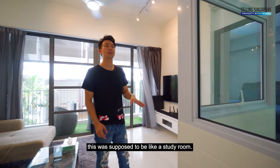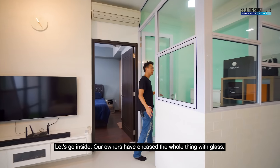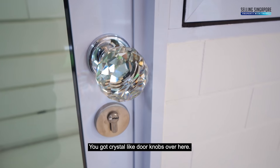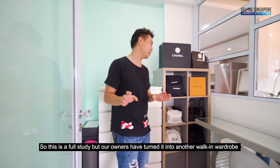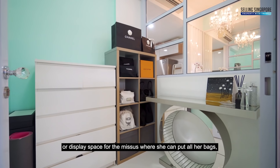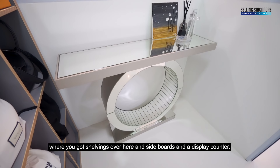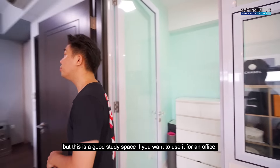This was supposed to be a study room, but let's go inside — our owners have encased the whole thing with glass. Check out the doorknobs; they're really interesting — crystal-like doorknobs. This is a full-on study, but the owners have turned it into a walk-in wardrobe and display space where they can put all their bags, with shelvings, sideboards, and a display counter. But this is really a good study space if you want to use it as an office.